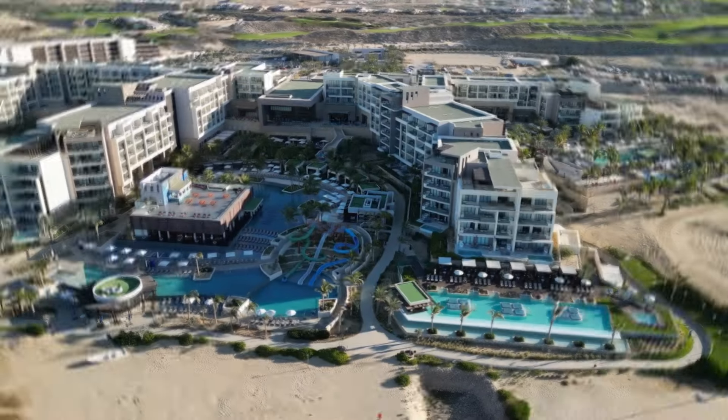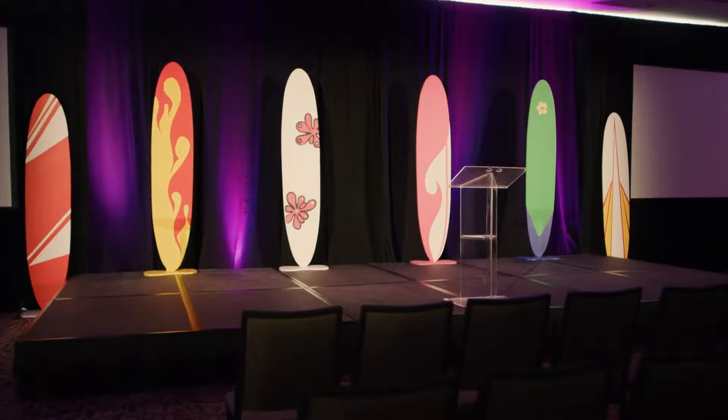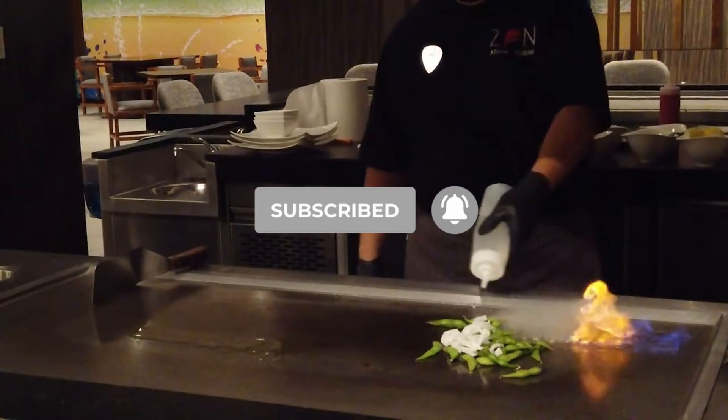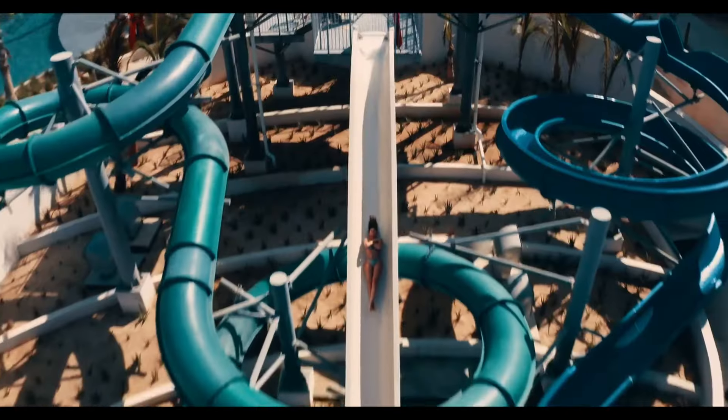If you're still looking for the perfect resort, make sure to watch our video on the best overall all-inclusive resorts in Los Cabos, Mexico. And don't forget to subscribe if you found this video useful. Thank you so much for watching, and we'll catch you in the next one.